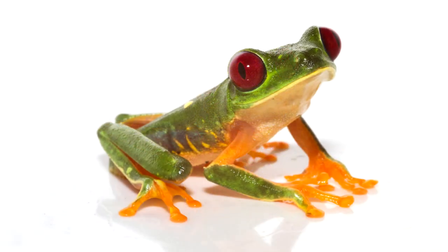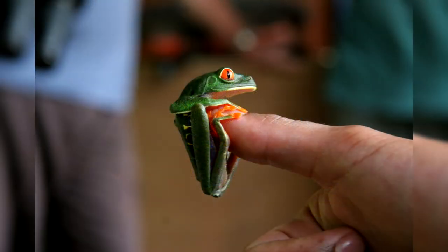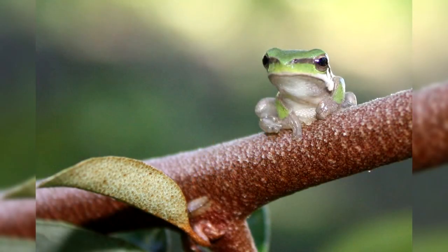The average lifespan of a red-eyed tree frog is 3 to 5 years. Tadpoles are eaten by fish, turtles, and various arthropods. Caviar is an object of food for wasps, cat-eyed snakes, fly larvae, monkeys, and other living organisms. In addition, caviar can die from the effects of a fungal infection.